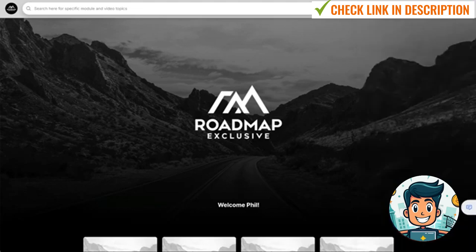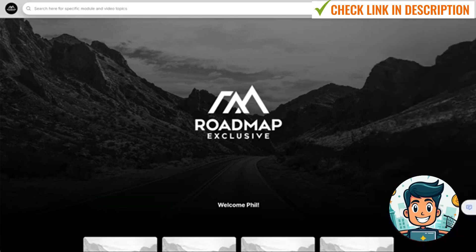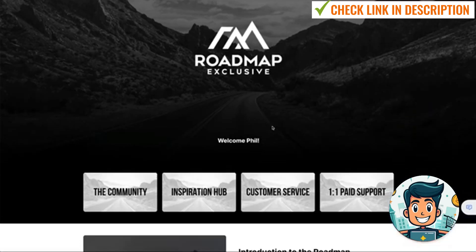On the right we've also got notifications, and we've got the menu, which has pretty much the entire program: the course, account settings, bonus content library — which is modules from the Roadmap to Riches 3.0 from external sources — the community, inspiration hub, automation options, 101 paid support, membership directory, customer service, recorded community calls, and your profile on the right. It's very easy to navigate, and when you first log in you're actually inside of the course.